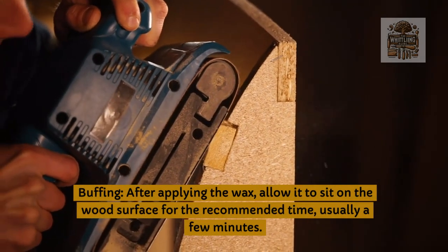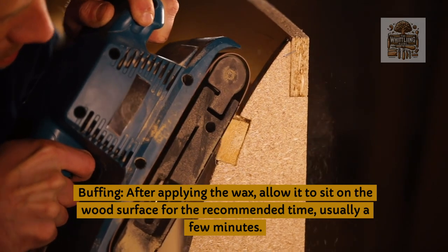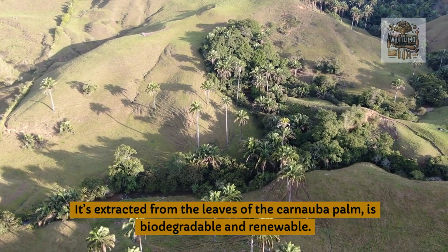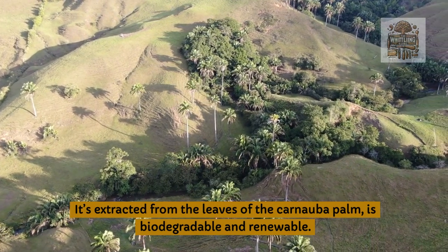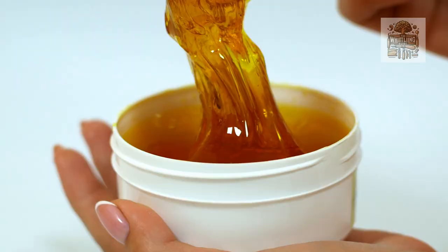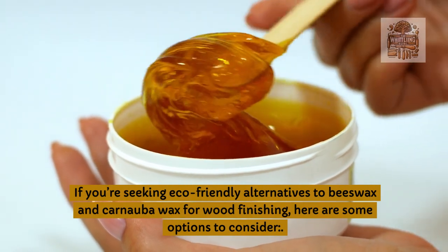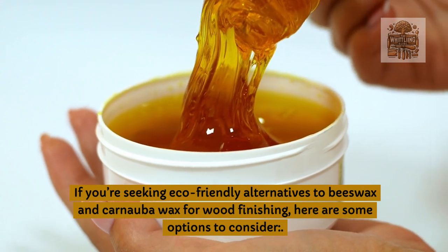Buffing: after applying the wax, allow it to sit on the wood surface for the recommended time, usually a few minutes. Carnauba wax is extracted from the leaves of the carnauba palm, is biodegradable and renewable. If you're seeking eco-friendly alternatives to beeswax and carnauba wax for wood finishing, here are some options to consider.